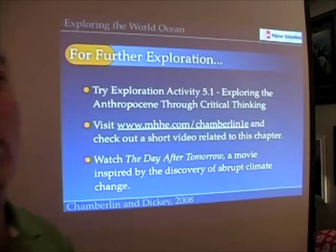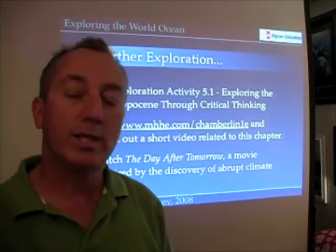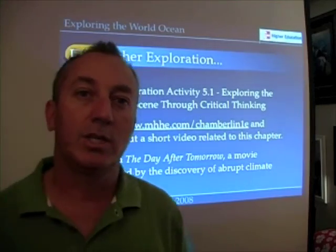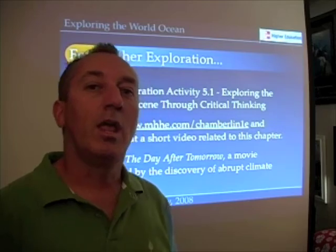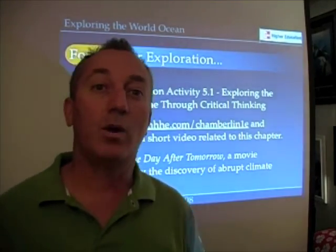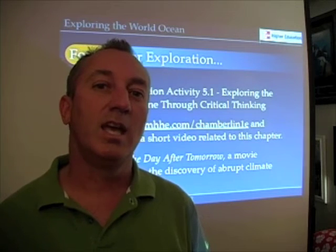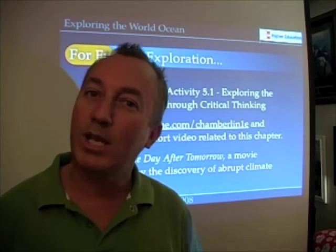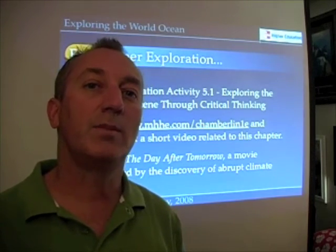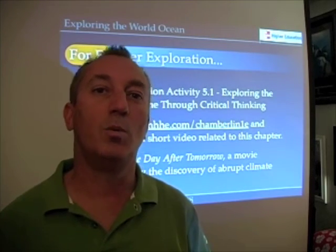If you want to learn more or do a few more activities related to this chapter, I suggest you check out the end-of-chapter materials in chapter 5. The textbook website has some great resources. And why not watch The Day After Tomorrow? It's a great lesson in oceanography — they talk a lot about oceanography and some things we'll cover later in the semester, such as the global conveyor belt.